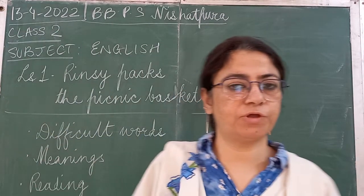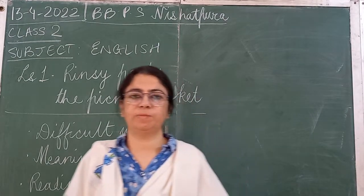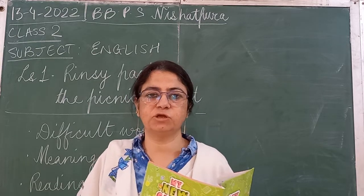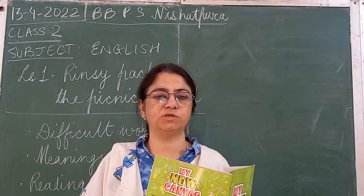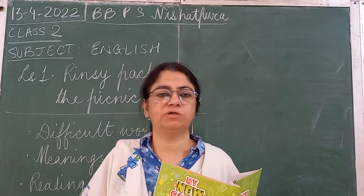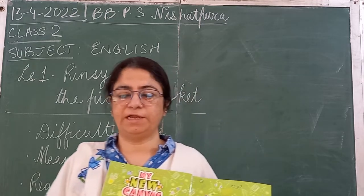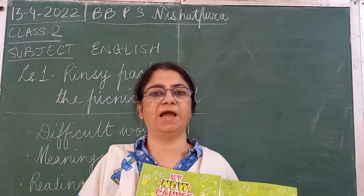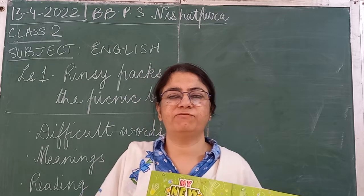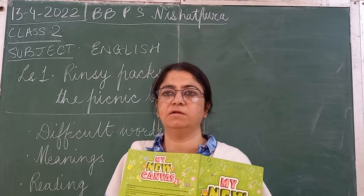Good morning students. Welcome to your English class. Welcome to school. Okay children, now you are coming to school, so don't miss school and this is your online class. You have to attend online class — you have to watch the video very carefully. It is very necessary because due to COVID-19 we are lagging behind in our studies. We are weak in our studies, so we have to put in a lot of effort to cover our losses.